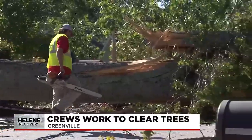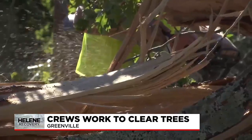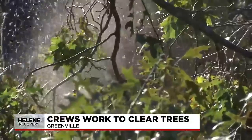Finally, just after 10 in the morning on Wednesday, a crew rolled up. Although they are clearing city roads, these men don't work for Greenville — they work for Trays Clearing and Grading in Six Mile, helping where they can ever since the storm.